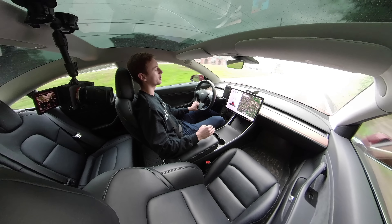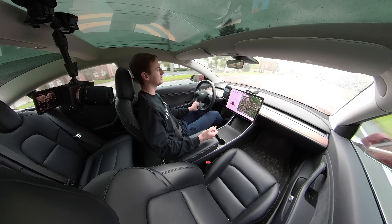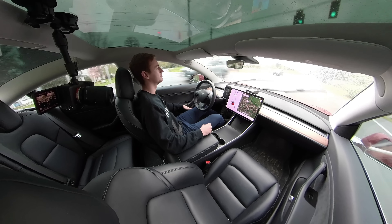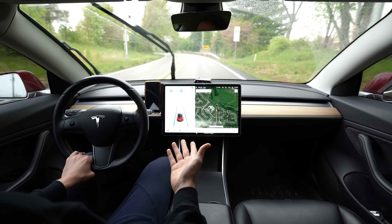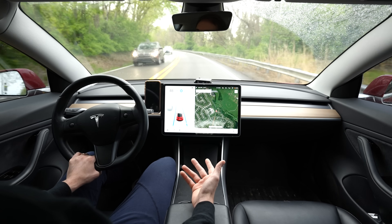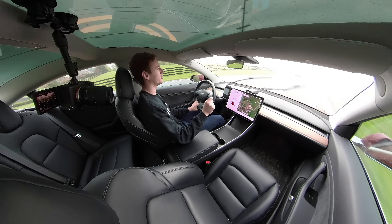Do I feel safe with Autopilot? I 100% feel safer with Autopilot than without it. With an older car on regular cruise control it would just keep going — but with Autopilot it slows down, even for curves coming up. As long as there are lane markings, I completely trust it.